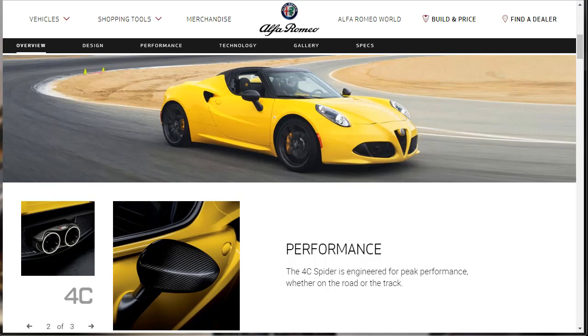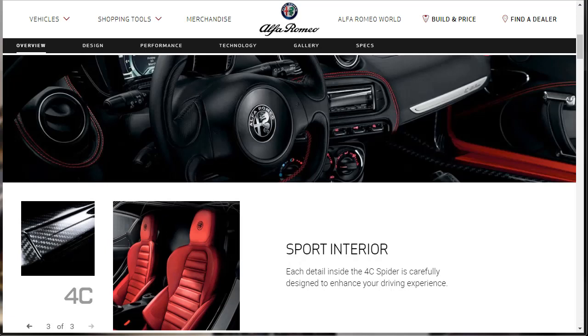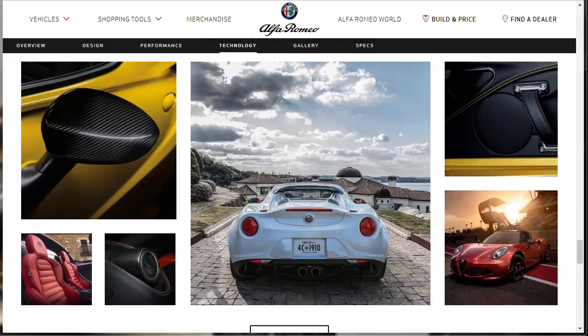Its no-frills attitude is reflected in its skimpy list of standard and optional features. More features make for a heavier car, and the 4C is all about keeping the weight down. Now that the coupe has been dropped from the lineup, the 4C Spider convertible — really a Targa — is the only body style available. Last year's convenience package is now standard, so every model comes with rear parking sensors, cruise control, and a rear-view camera, which is new to the 4C.